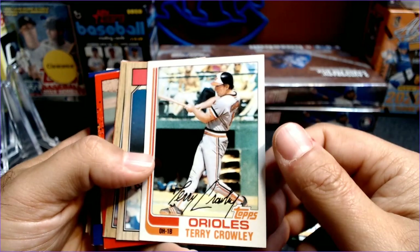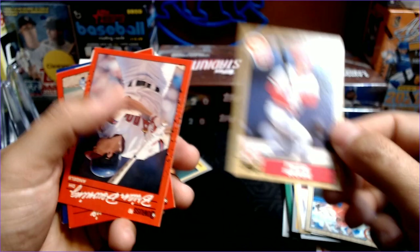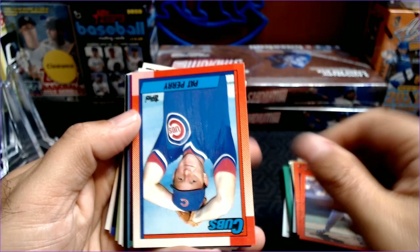A Terry Crowley — is that 82? Yes, 82 Topps. Tom Wallace. How about a Pete Rose, 87 Topps? Not too shabby. We'll take a Pete Rose. Brian Downing, Chris Bosio.